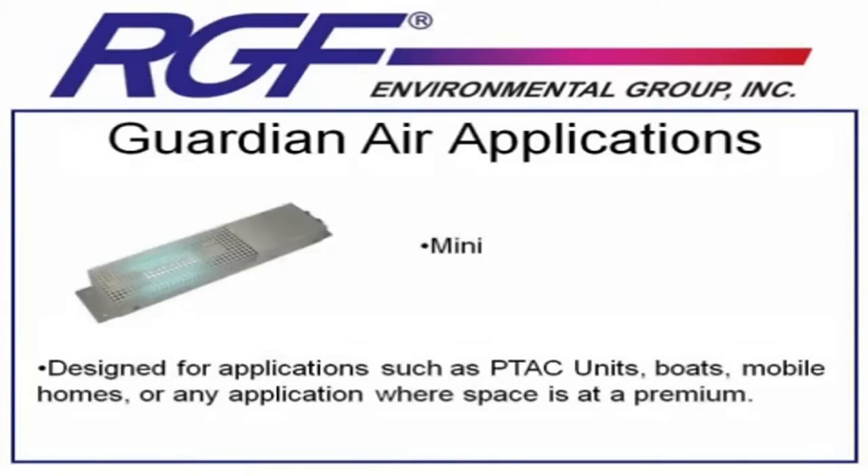In case you've got an air system like a PTAC unit or a boat or mobile home air conditioner that doesn't necessarily have the 5 to 9 inches of duct clearance for one of the PHI models, we've developed the Guardian Air Mini. The Mini mounts flush inside of a PTAC or other system, and as long as air passes over the top of it and it's installed so the UV light isn't visible, it can be a great product for any of those tight-fit applications. The size limitation is really one room no bigger than 1,000 square feet. We've successfully installed them in hotel PTAC units, in boats, in mobile homes, or in any application where space is at a premium.